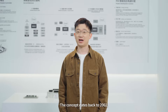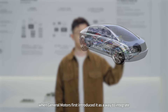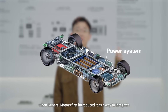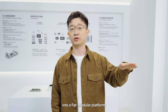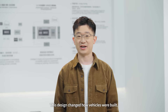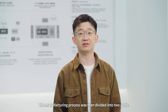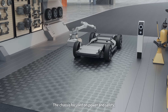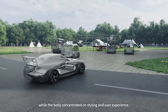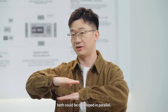Ever heard of a skateboard chassis? The concept dates back to 2002 when General Motors first introduced it as a way to integrate the power system, suspension, and battery into a flat modular platform. This design changed how vehicles were built. The manufacturing process was then divided into two parts: the chassis focused on power and safety, while the body concentrated on styling and user experience, and both could be developed in parallel.